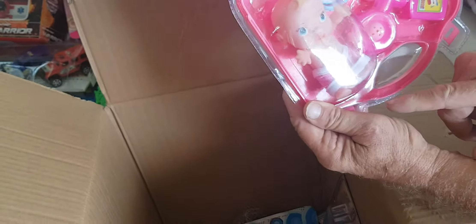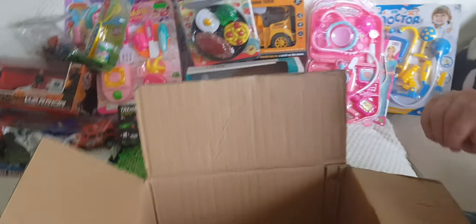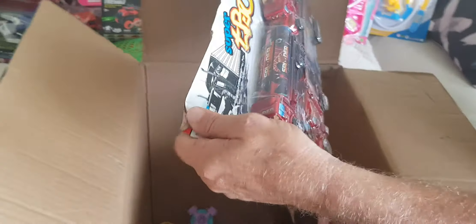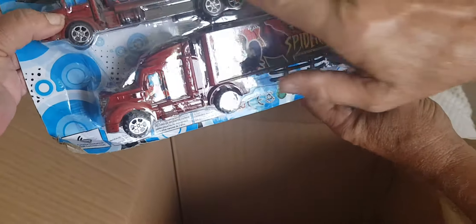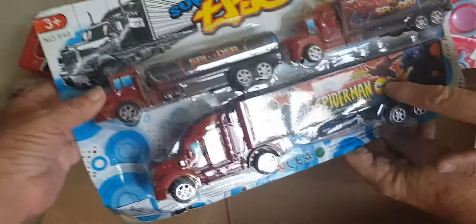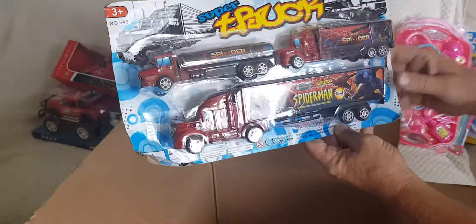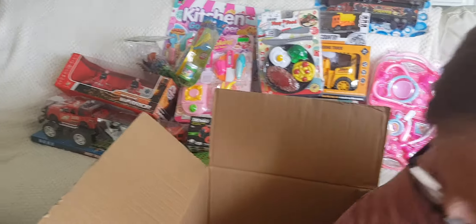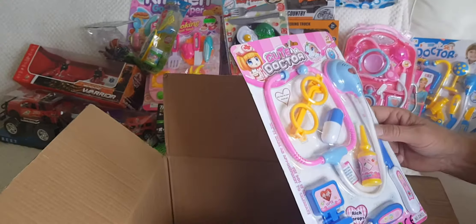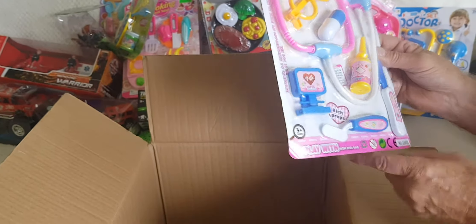There's another doctor — a pretty doctor — and there's a little baby just been born. Oh that's pretty cool. What's this — super truck? Spider-Man! They look like they might be metal. Spider-Man trucks — they will sell. It is a doctor theme, lots of doctors.